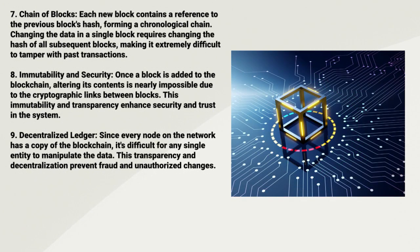Seven: Chain of Blocks. Each new block contains a reference to the previous block's hash, forming a chronological chain. Changing the data in a single block requires changing the hash of all subsequent blocks, making it extremely difficult to tamper with past transactions.